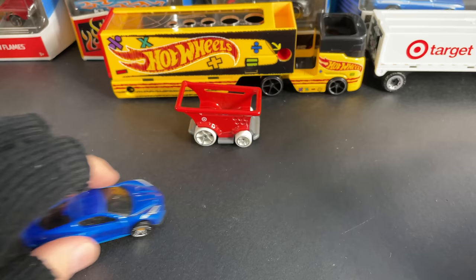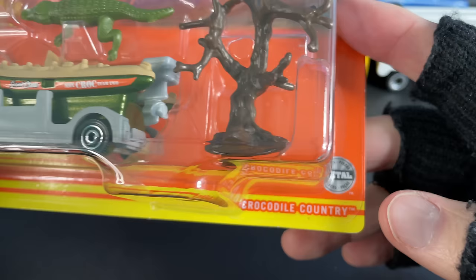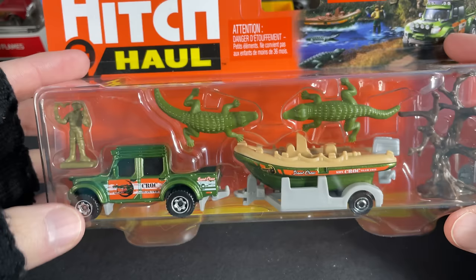But these are fun, man — these are fun. Hot Wheels rigs to collect. I also picked up the Matchbox Hitching Haul — check this out. I got more big rigs to show you, but check this out. This is really cool — the Crocodile Country set. It says here 'Swamp Raider' and includes the Matchbox raft boat.